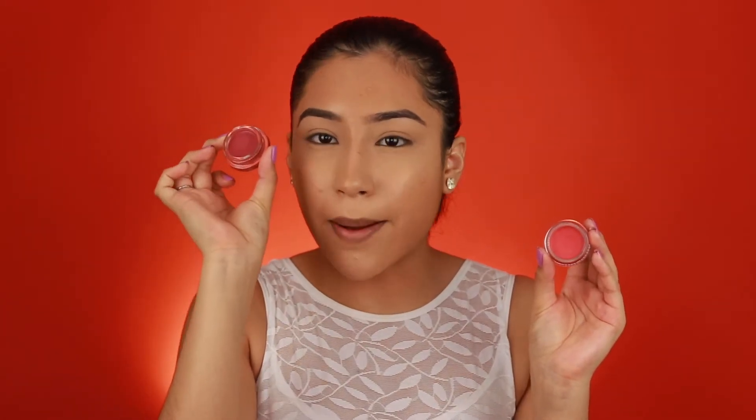Now we are going on to the Wonder Tint Cheek and Lip Mousse. Right off the bat it reminds me of the Morphe X Maddie Ziegler Cheek and Lip Mousse — they look exactly the same, the formula looks the same in the containers. This is the Maddie one and this is the Morphe 2 one in Amaze. It's a mousse texture and blends out to a dry, powdery finish, which doesn't surprise me — it's coming from the same brand.